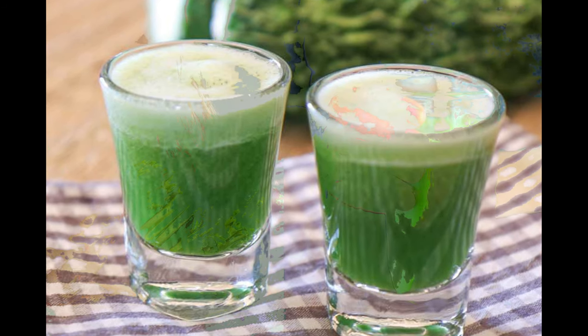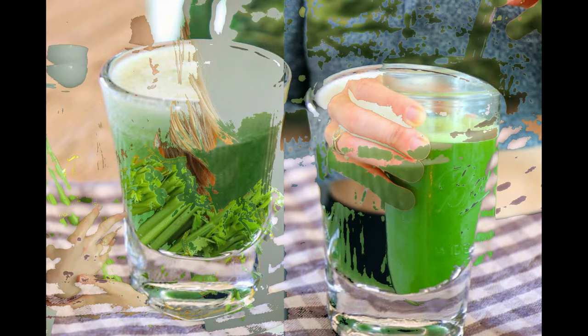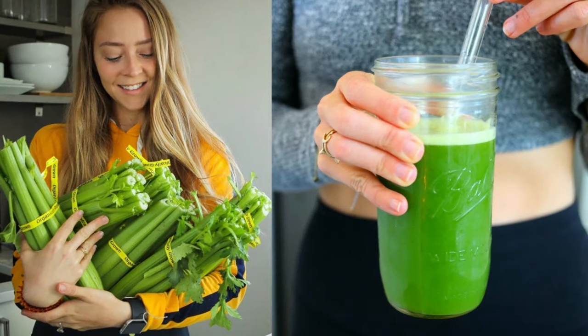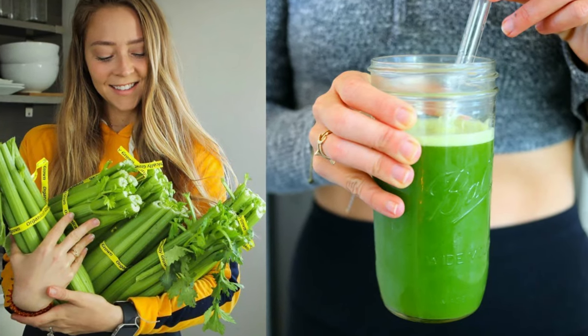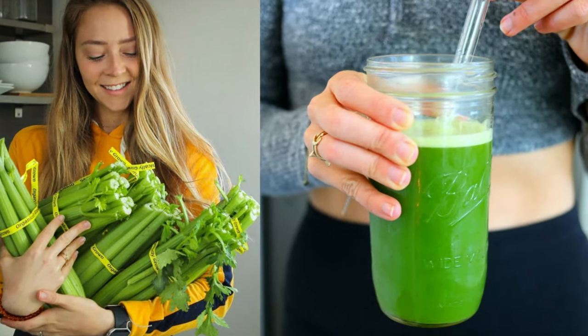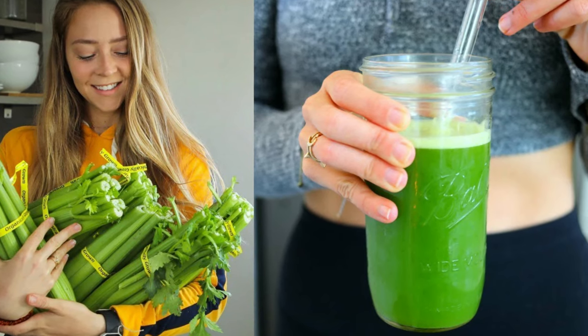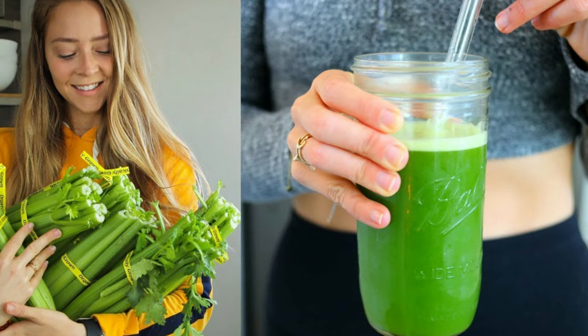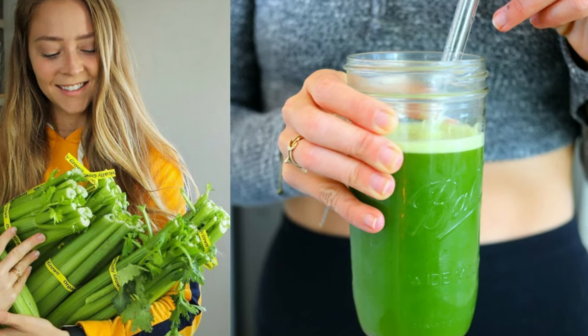Blend the ingredients. To reduce the bitterness of the drink, add some honey or jaggery, or pair it with sweet fruits like apple or pear. You can also add lemon juice to lessen the harsh taste. A pinch of black pepper and ginger can also decrease the tartness and make it more palatable.